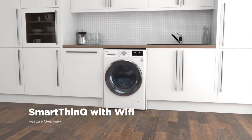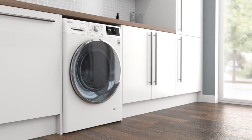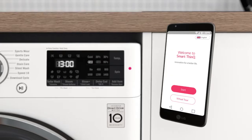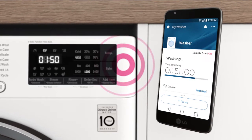LG's SmartThinQ with Wi-Fi lets you control your washing machine even when you're away from home. Just simply download the app on your smartphone or tablet and from the palm of your hand you can diagnose your machine, check the cycle progress or even add brand new wash programmes.